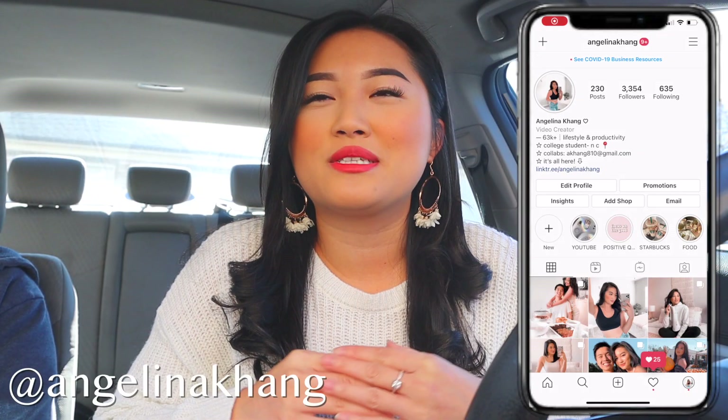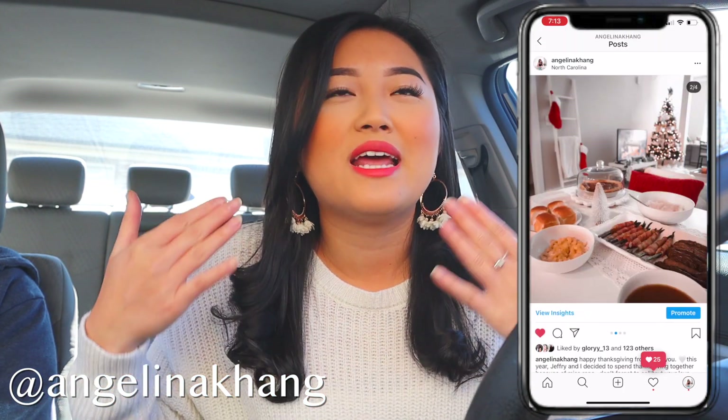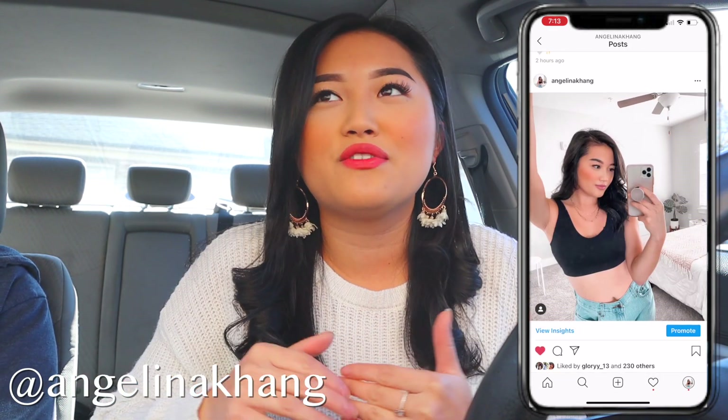Welcome, or welcome back, to episode 11 of Vlogmas! I can't believe I'm saying episode 11, just because I feel like I've been vlogging and filming and editing every single day. It's all worth it just for you guys. It feels like forever and Vlogmas is already over. I am starting today's vlog in my car because we're actually about to head out to go get gift wrapping papers, some boxes, and all of that good stuff to wrap some presents today.